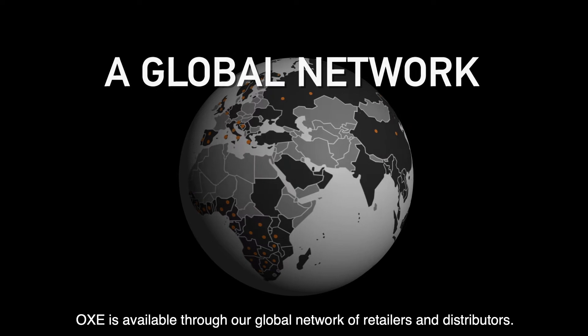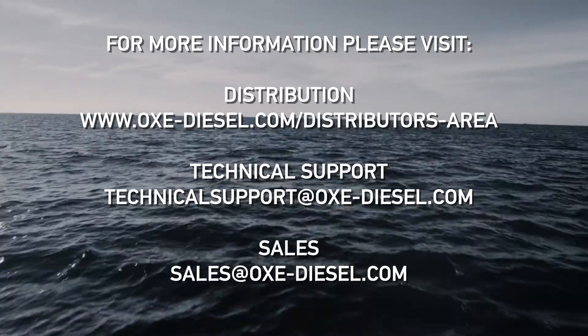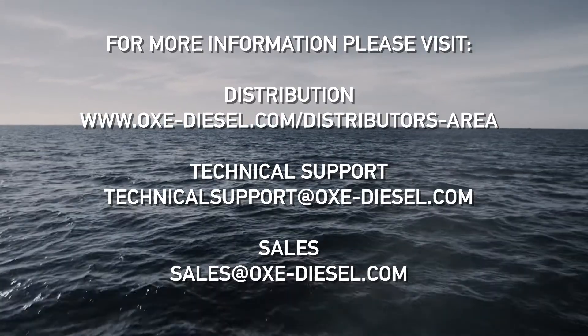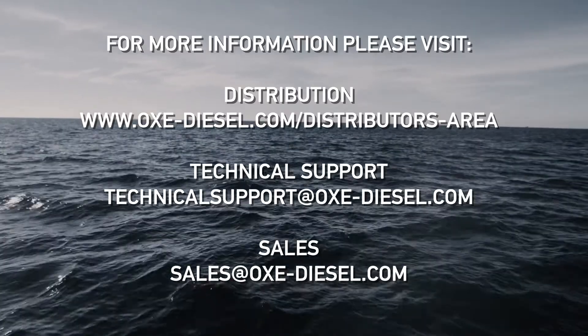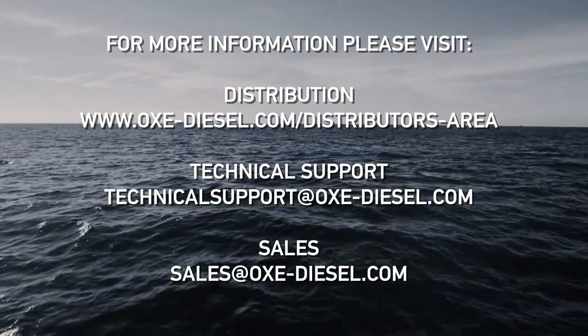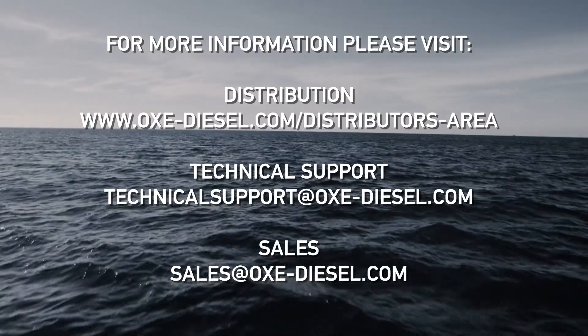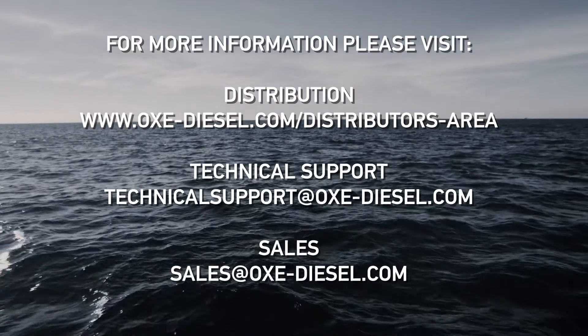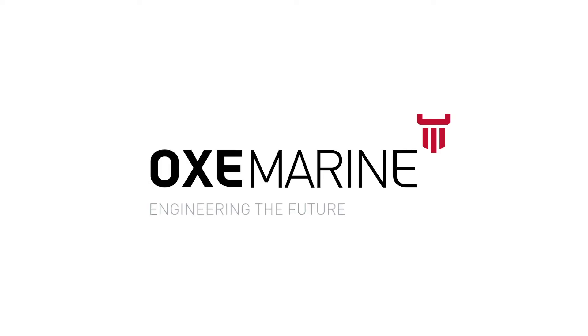OXE is available through our global network of retailers and distributors. For more information, please visit www.oxe-diesel.com/distributors-area. For technical support, contact technical-support@oxe-diesel.com, and for sales, sales@oxe-diesel.com.